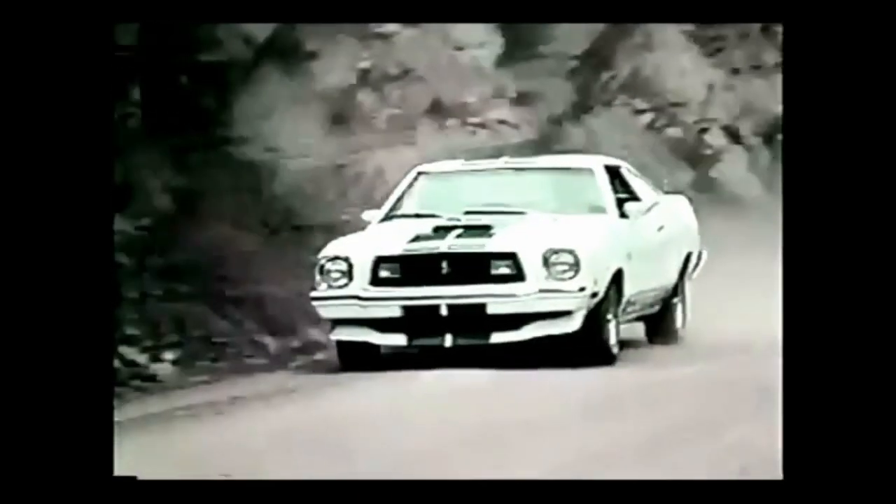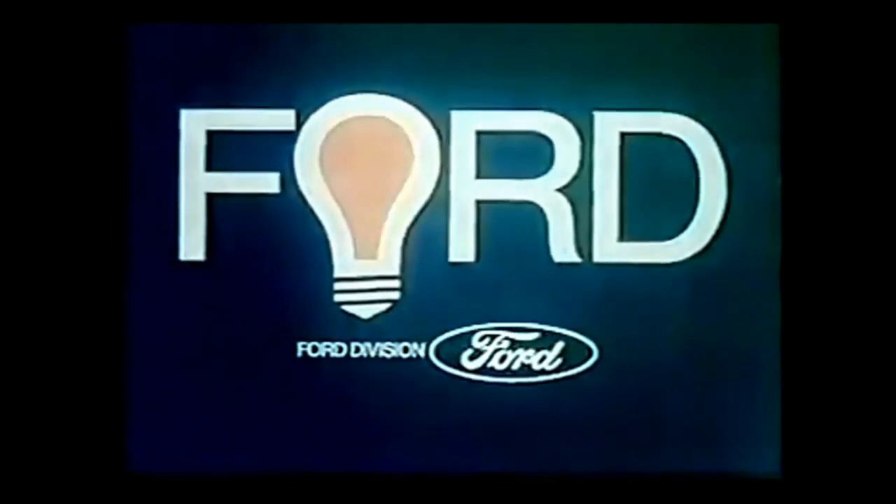No other domestic car in its class gives you all this standard: spoilers, stabilizer bars, staggered shocks, rack and pinion steering, steel-belted radials, and four on the floor. That's why Cobra takes the curves like a snake. The sweet-handling Mustang II — when America needs a better idea, Ford puts it on wheels.